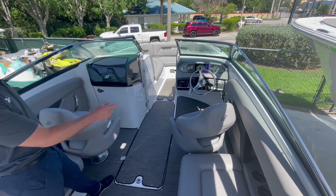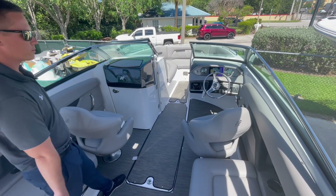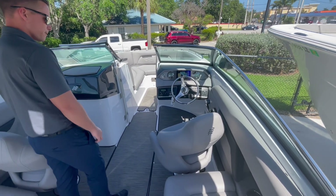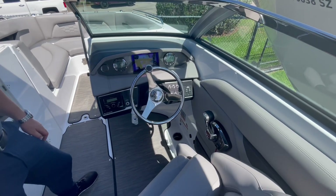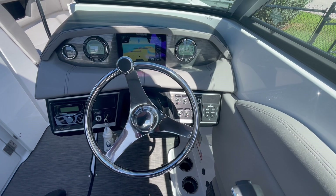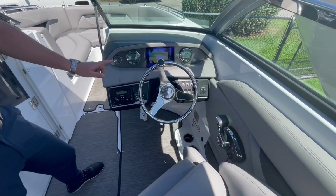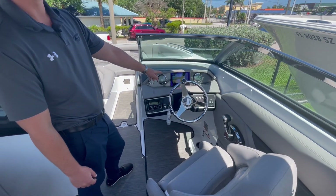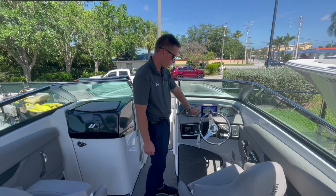As we move forward, you have two captain's chairs, which both swivel. This boat has the Mercury digital throttle system, active trim, sport exhaust, Lenco trim tabs, and a Kicker audio system. You also have a Simrad digital display for all of your chart plotting and sonar, and then your Mercury gauges.